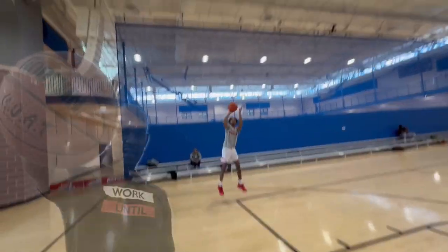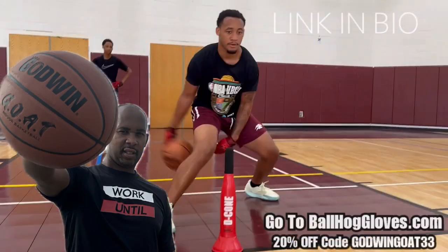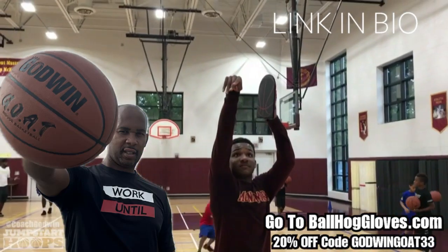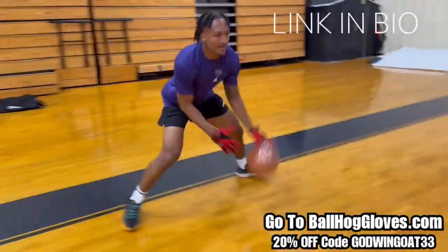Introducing the Godwin GOAT. If you're looking for a durable, high-quality indoor basketball that looks good and feels good, check out the Godwin GOAT at BallHawkGloves.com. We also have pads, ball handling gloves, and shooting eggs. For a limited time, use discount code GODWINGOAT33. Click the link in the bio.